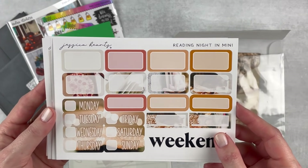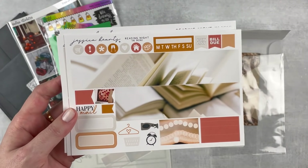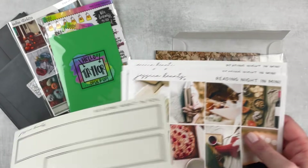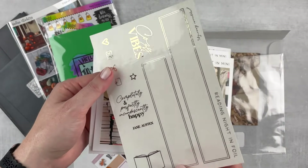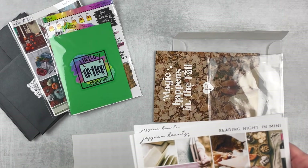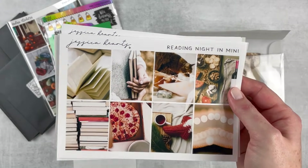I don't know when I'm going to use this — I'm thinking maybe January — but it's just really pretty and I like it a lot. That bottom washi is gorgeous, the little pizza flag, it's just perfect for me. I also added on the Reading Night In foil in gold because it has a Jane Austen quote, and y'all know I love Jane Austen. It's kind of an anytime kit — it's got the cozy element but I think I could use it whenever.